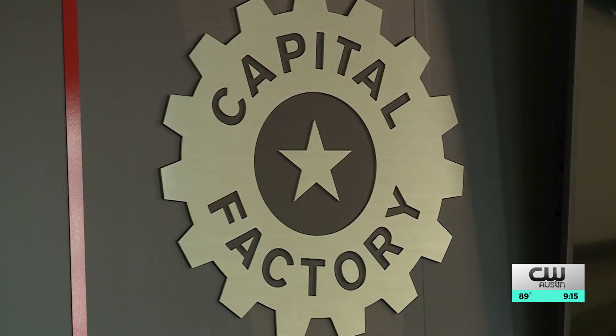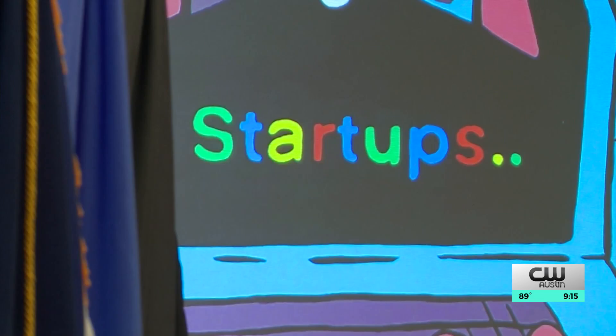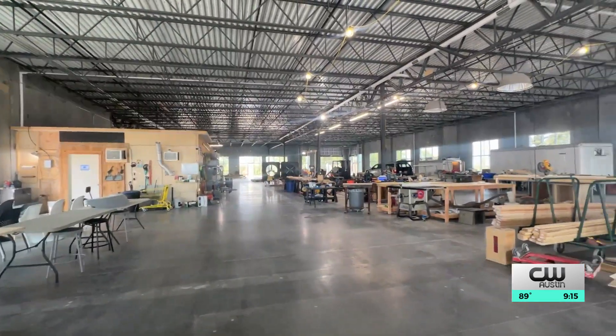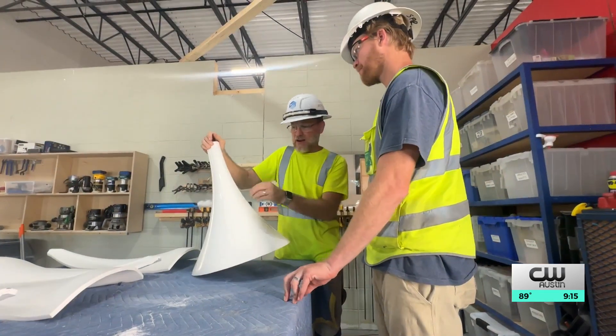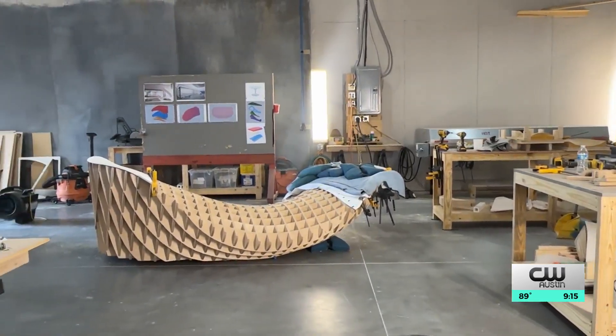HICAM partnered with downtown co-working space Capital Factory to help find those startups. It's helping to bring manufacturing — and really high-tech manufacturing — here to the U.S. and here to Texas. Another focus for the center is workforce development; it'll offer an educational program where students can learn how to operate robots and 3D printing.